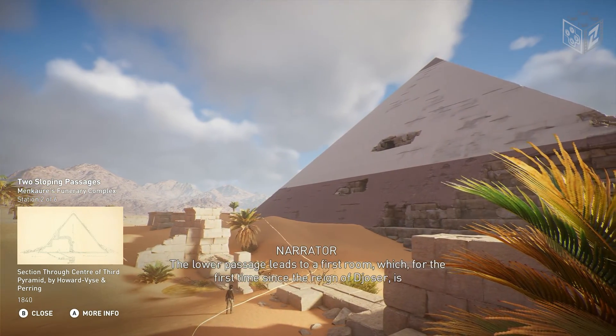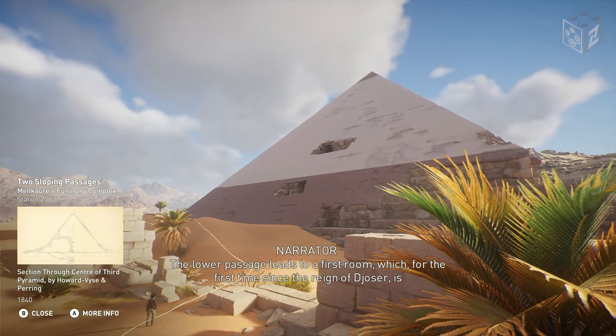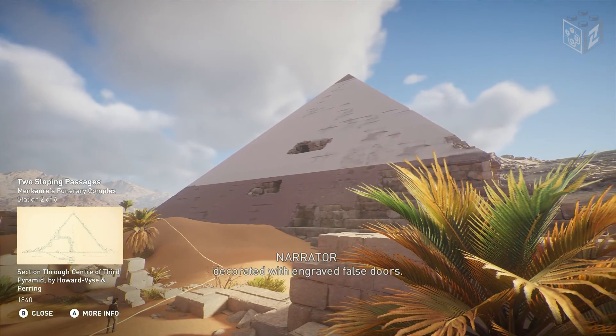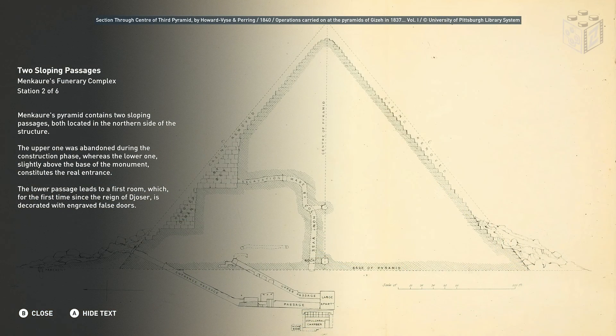The lower passage leads to a first room which, for the first time since the reign of Djoser, is decorated with engraved false doors.